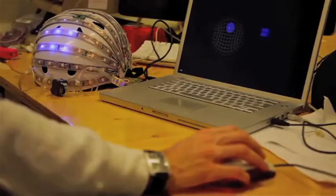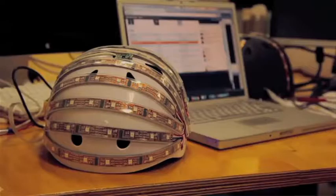We started our project with a question: we wear helmets to protect ourselves in case of an accident, but a lot of the time the helmets are just sitting there doing nothing. So our question was: what can the helmet do for us when they're not busy saving our fragile skulls?